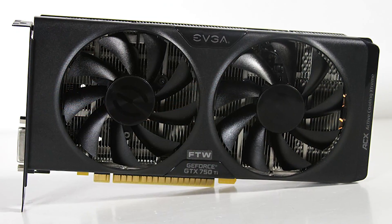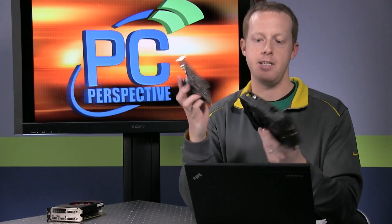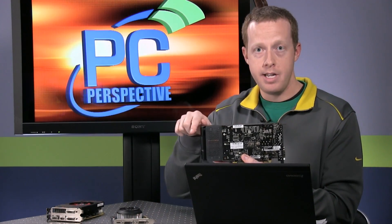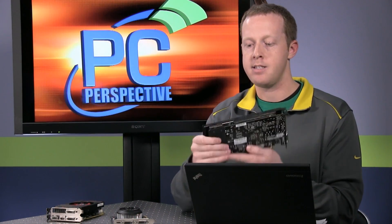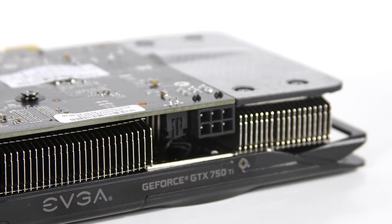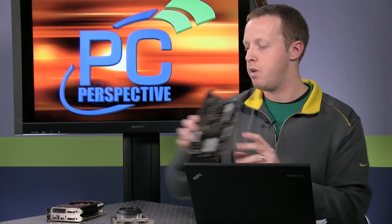This is the EVGA GeForce GTX 750 Ti FTW model with an ACX cooler. You can see this is obviously a much larger part in comparison, although the PCBs are going to be the same size. There's a little bit of an extension here for a larger heatsink in order to fit the two fans. This does have a six-pin power connector, so some partner boards will have six pins and some will not. This one comes fairly highly overclocked — I think 80 or 90 megahertz over on the base clock.